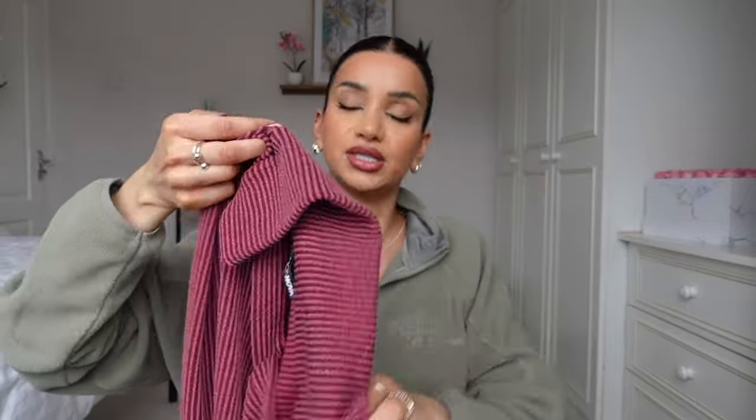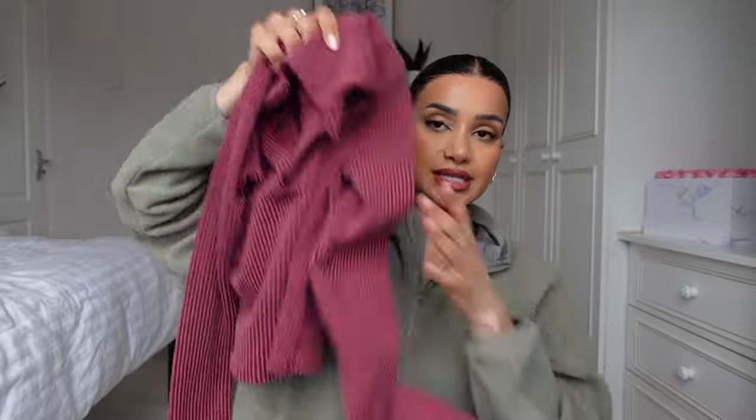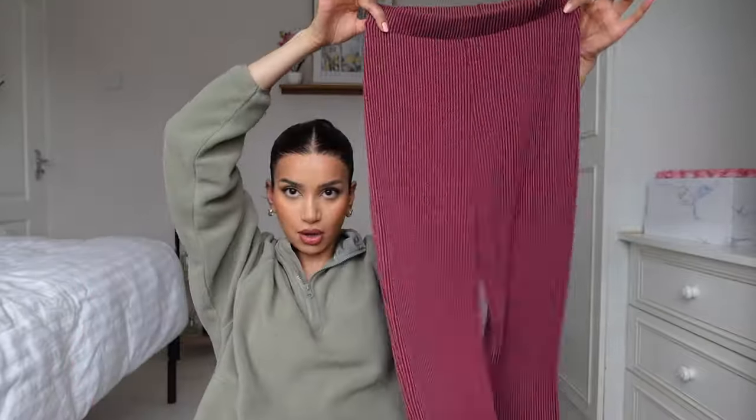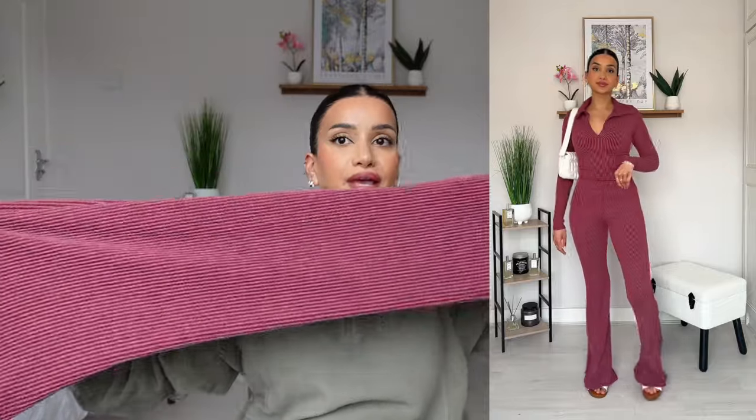Another cute casual set in a lovely washed-out burgundy colour. It's a ribbed design with a collar V-neck which I think is super cute. Full sleeves, lovely stretchy comfortable material. The bottoms have an elasticated waist and they're a little bit of a flare — very fitted up top and flowing out at the bottom. However I got this in a size small and it's a bit too tight and snug all over, so I think this will be a lot more comfortable in a size medium. I do wish I had sized up in this one.